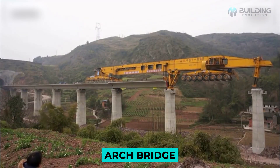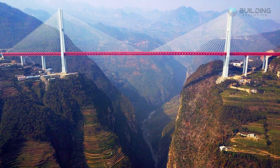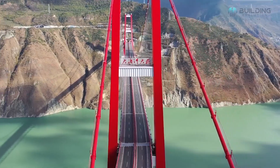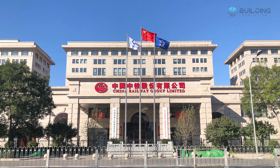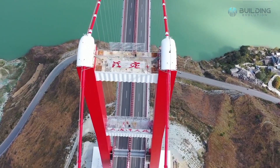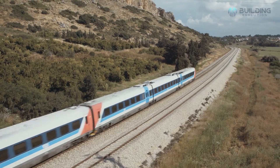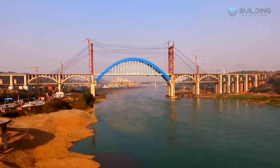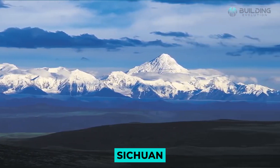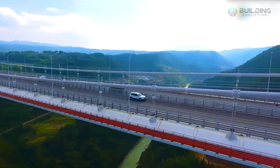An arch bridge features abutments shaped like a curved arch at each end, and it primarily works by partially distributing some of the weight of the bridge onto the abutments on either side. The Guardian Ship Bridge, constructed by the China Railway Major Bridge Engineering Group, is 1,875 meters long, with a main span of an incredible 336 meters. This bridge and the associated rail line played a significant role in shortening the travel times between Guiyang, the capital of Guizhou, and Chengdu, the capital of Sichuan, from 12 hours to 3 hours. So, with this machine, China can build unique bridges over a brief period.